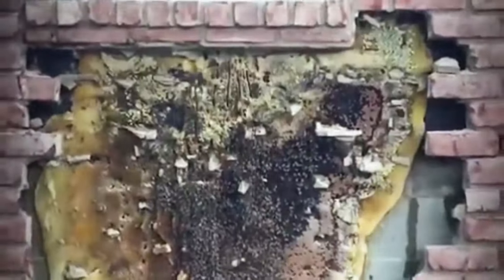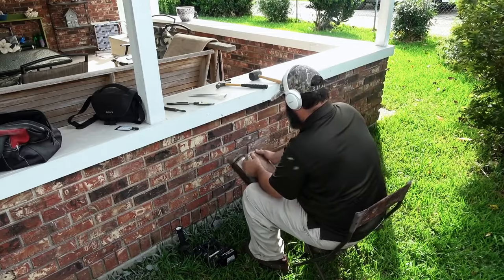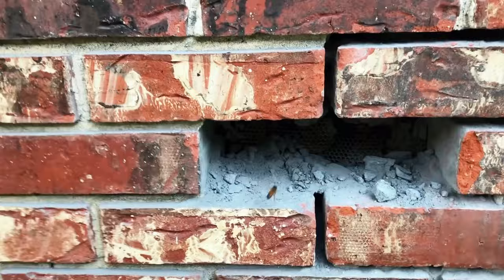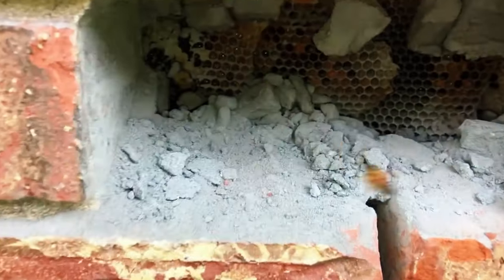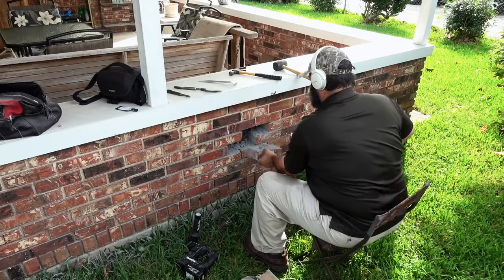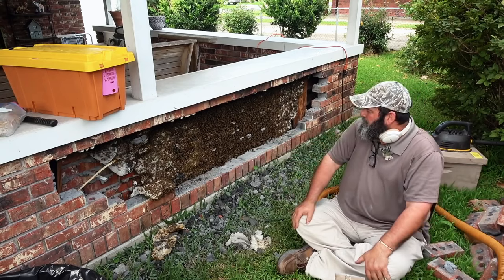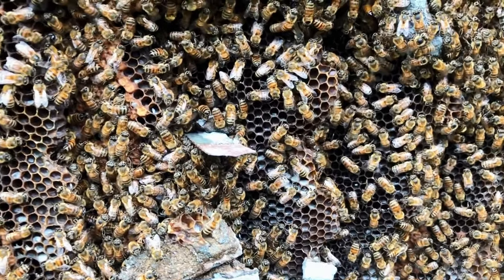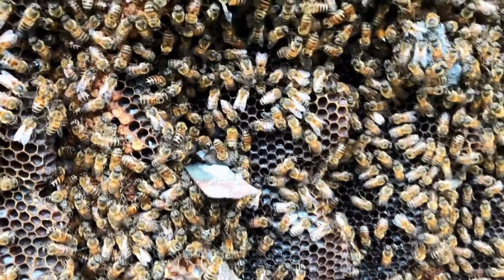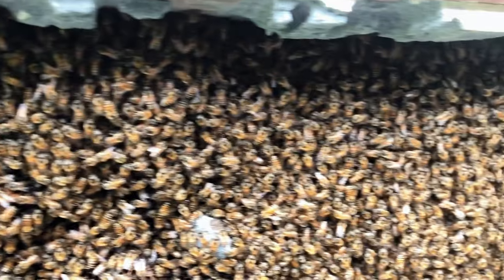Sometimes the bees are way up high, and then sometimes it's bricks. The hive had been discreetly occupying the wall for approximately two years. When it came time for removal and relocation, Glover had some apprehensions. He explained that he's not particularly fond of dealing with brick structures, as they can be quite unpredictable. The fear of mortar chipping, bricks crumbling, or the combs getting damaged weighed on his mind.